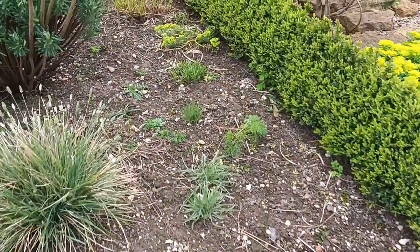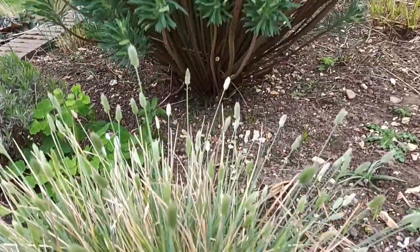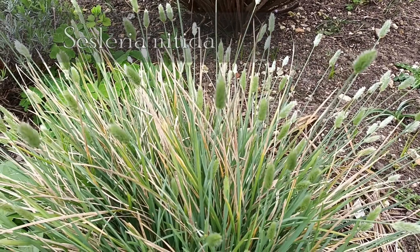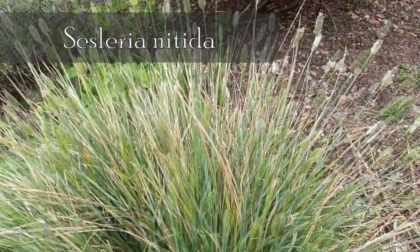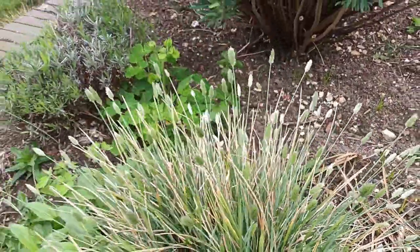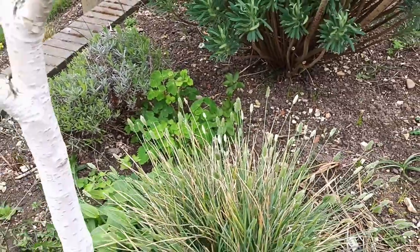Here's a good grass — this one's called Sesleria nitida. I was hoping to find lots of seedlings around but as of yet I've found nothing. It's quite an early sesleria, as you can see the seed heads are showing. In fact I still think it's a little bit earlier than it should be.